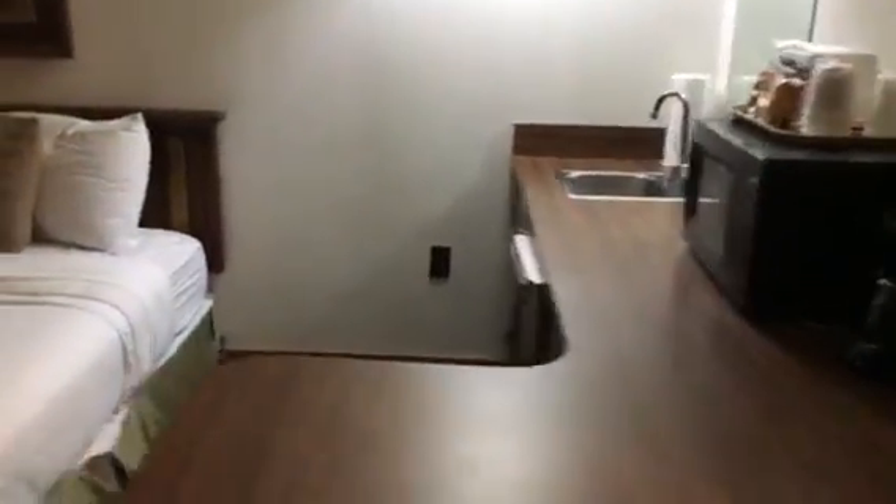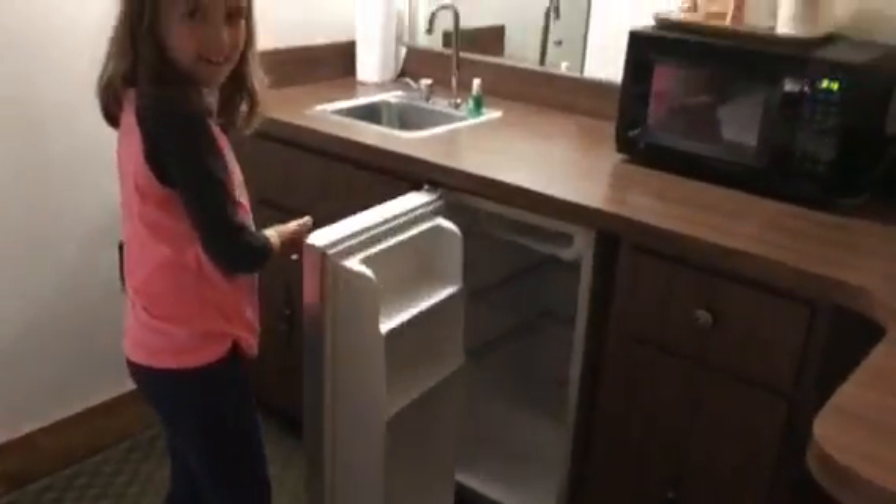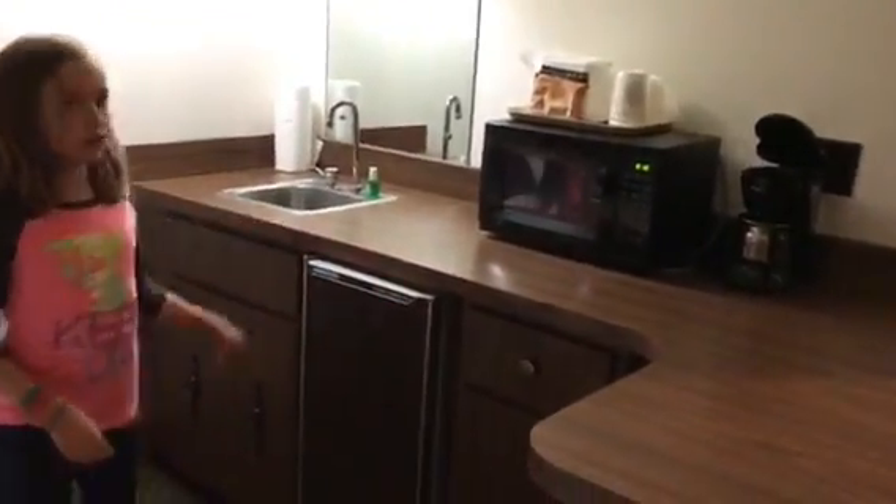Then we have a kitchen area with a refrigerator, microwave, and coffee pot. Sink.